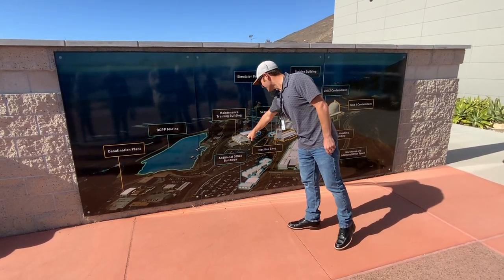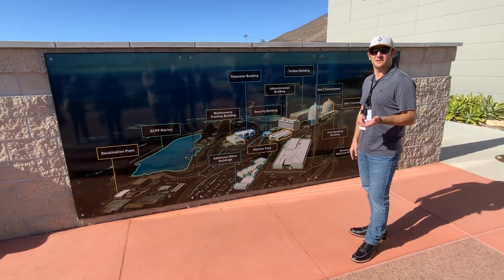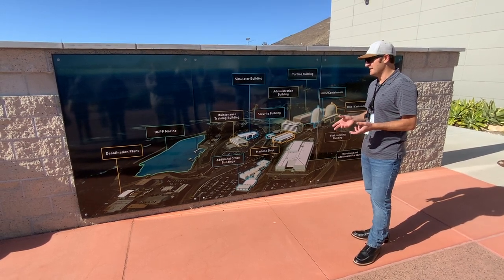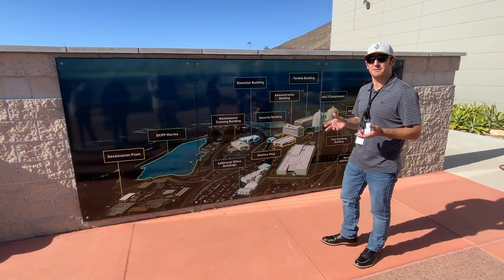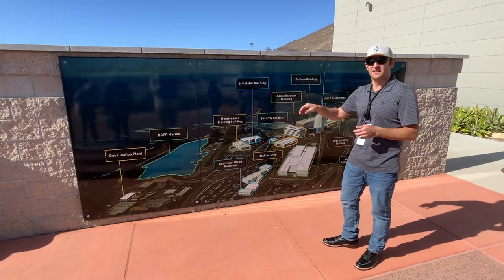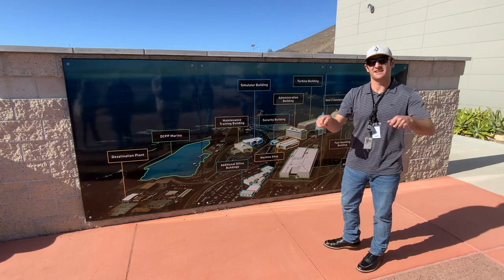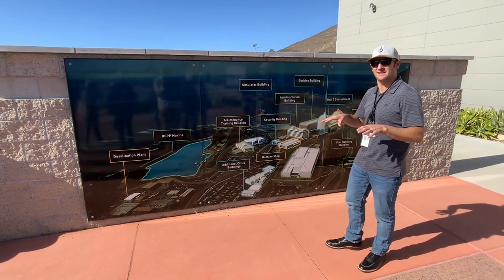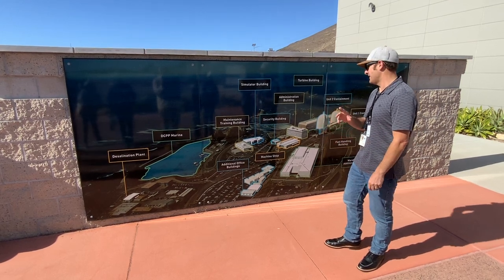This building was a result of the Three Mile Island incident. Three Mile Island is a power plant in Pennsylvania that had a partial meltdown. What they found during that incident was that they did not have an exact mock-up of the control room to train on. Something that might have been a switch was like a button, so people were spending lots of time trying to figure out where stuff was when they should be solving the problem.